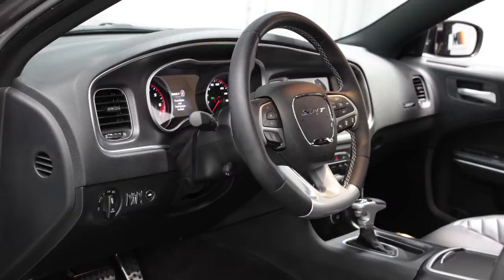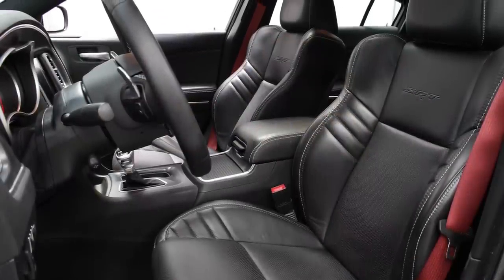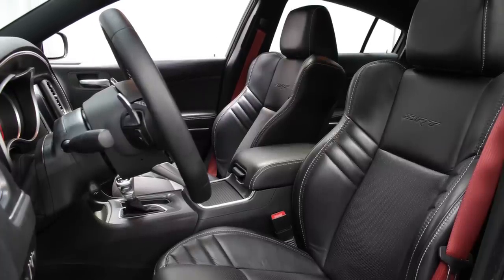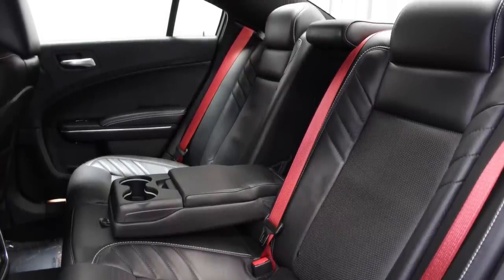Inside, the SRT 392 has heated and ventilated Nappa leather-trimmed Alcantara seats, a heated leather-wrapped steering wheel, a rear backup camera, and an 18-speaker Harman Kardon sound system standard — all upgrades over a Scat Pack.